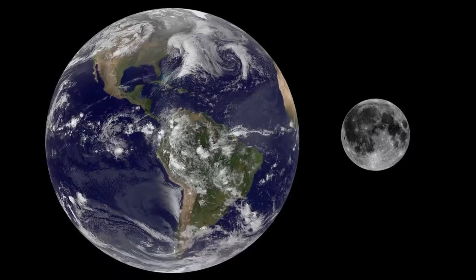Earth has one moon, which is simply called the Moon, and it helps control Earth's ocean tides.